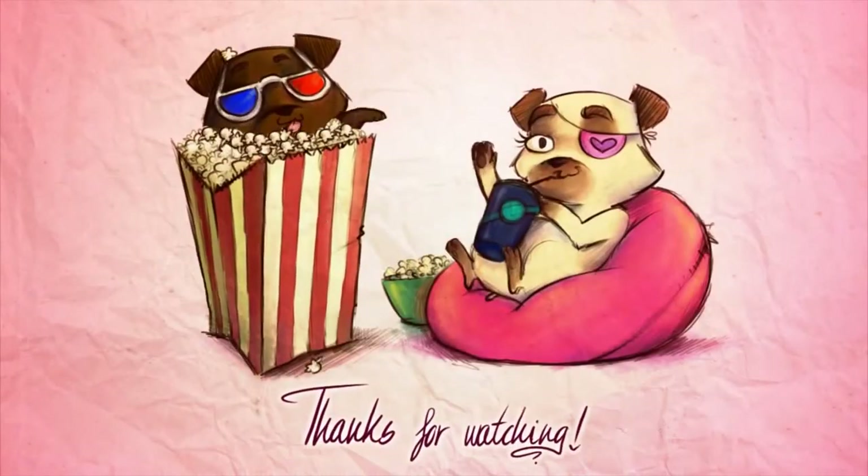And that's it! All my monthly favorites have been revealed. I really hope you enjoyed this video, and I will see you very soon. Bye bye! Thanks for watching!